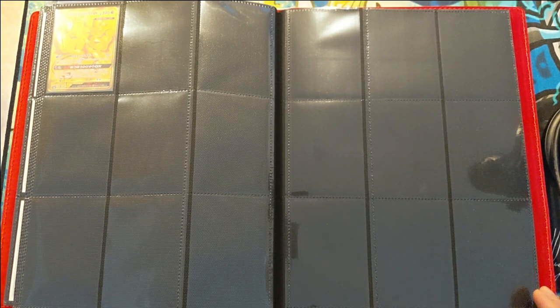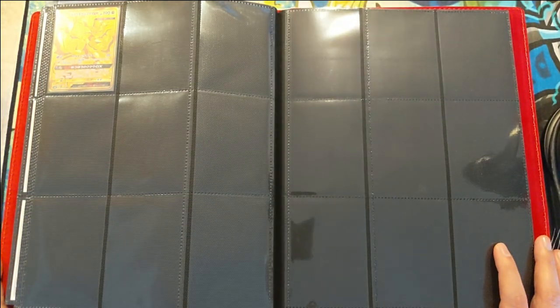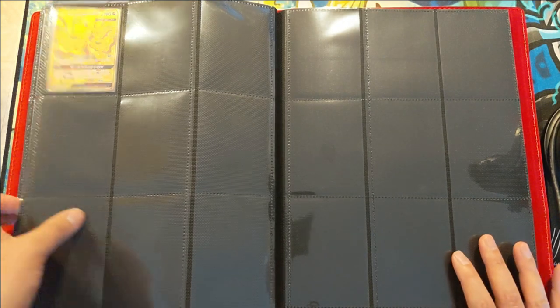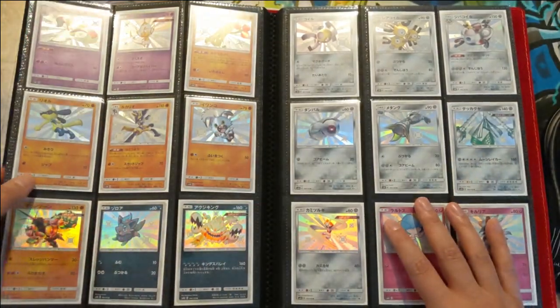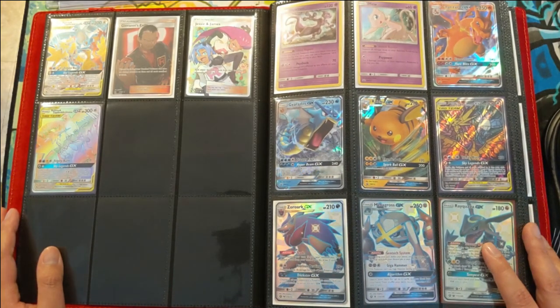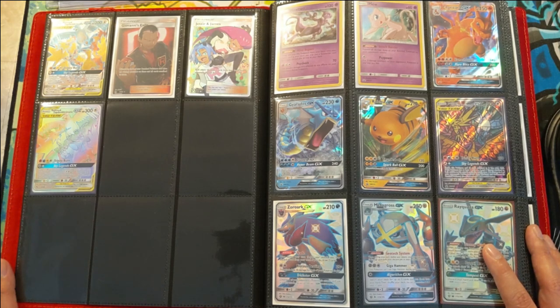That's it for my binder collection — Hidden Fates slash Ultra Shiny GX. We do have a couple of slots left but not enough to fit the Korean or Chinese sets; I'm not sure what we'll do with those last few pages. Hope you enjoyed it and thank you for watching and joining me on this six-month adventure. It's definitely my favorite modern set and the only set I've dedicated to a binder. As always, thanks for watching — I'm Wanna Turtle and I'll catch you guys next time.